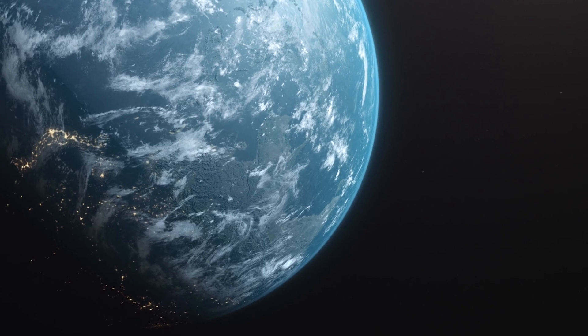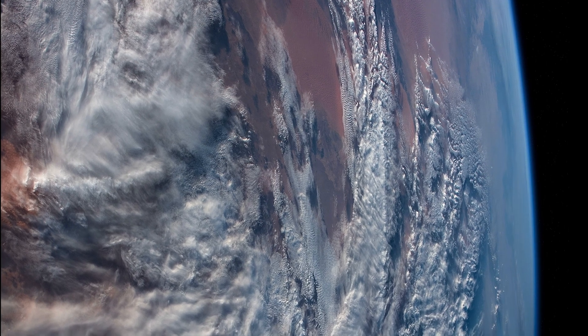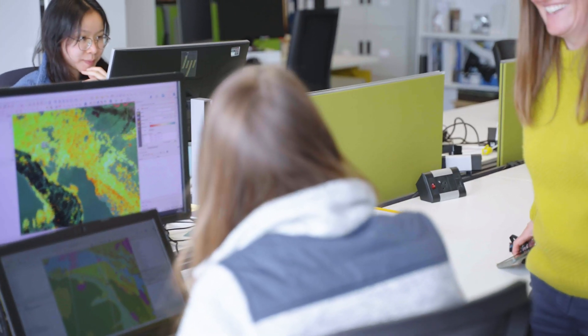To learn about the complex earth system we sometimes need to adopt a new vantage point. From above, we can explore things that would be very difficult to measure from down here on earth. So next time you look at a satellite image, think about the science of remote sensing.